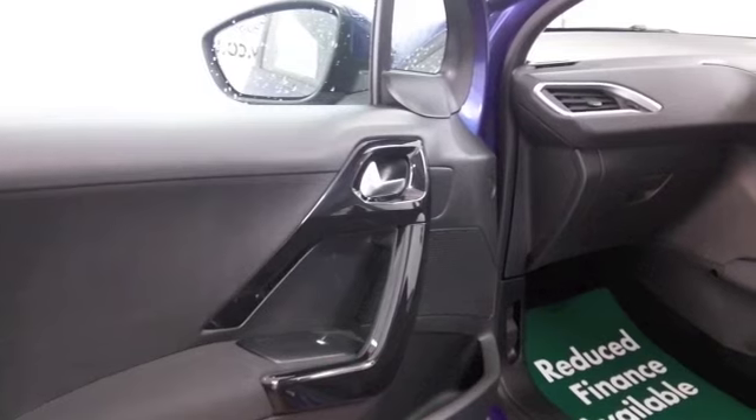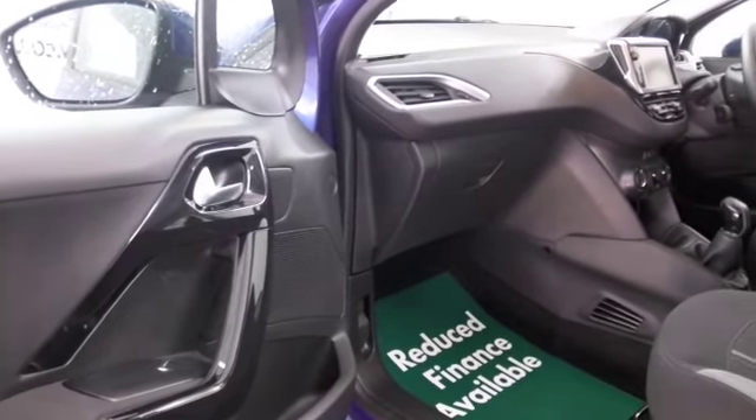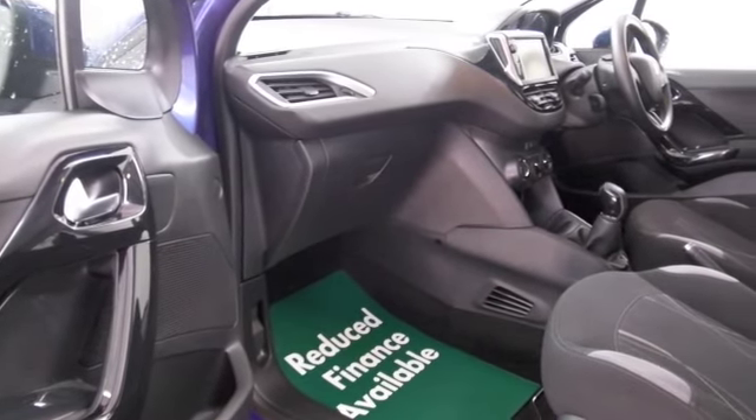Bluetooth, DAB, electric windows. You've got five doors so nice and easy to get in and out of as well. Nice alloys to finish off the look.